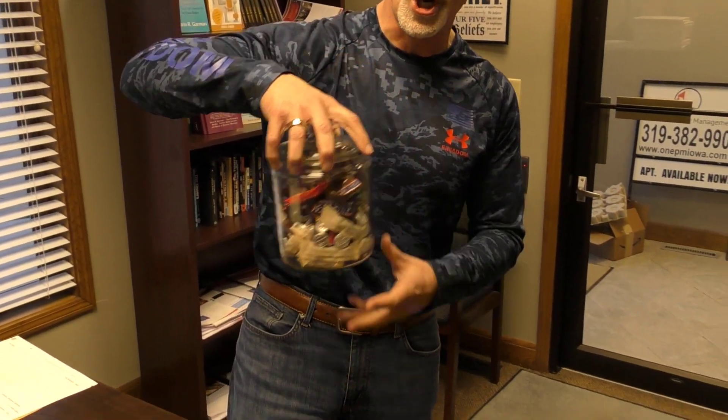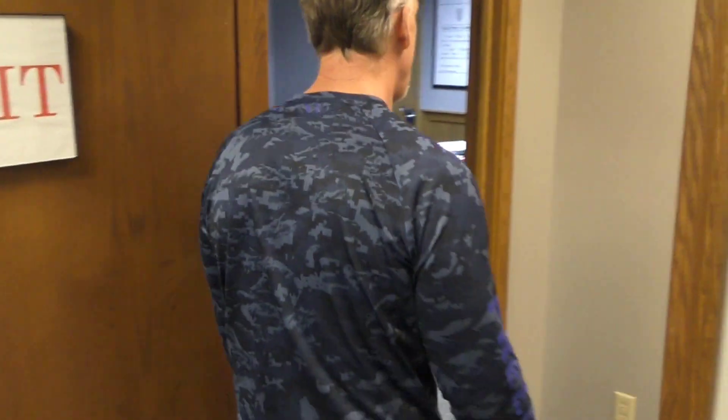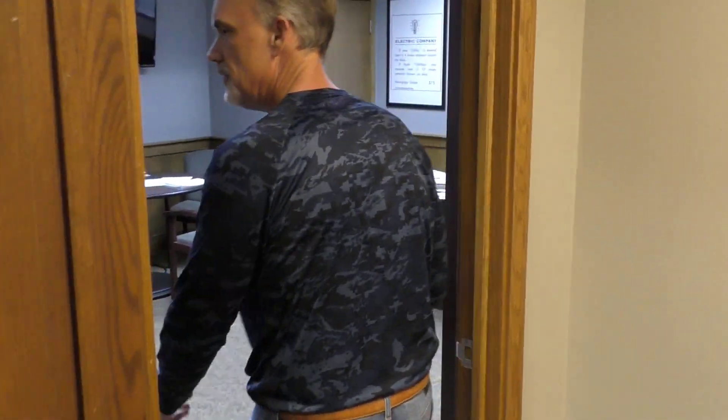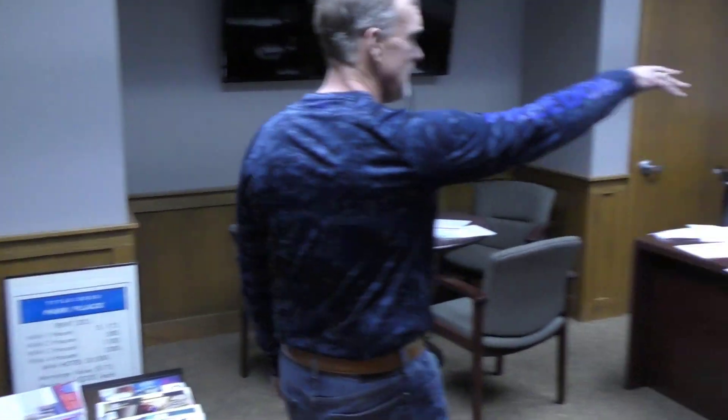Of course we've got our Heartland Multifamily mugs and merch — and by the way, only our partners and investors get these, so we've got those on display. Of course the important thing is we've got the candy and the chocolates. Let's come in here — when you come into the office, the first place you go is my office.